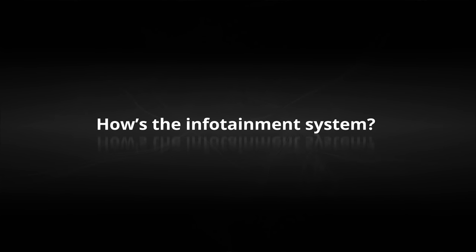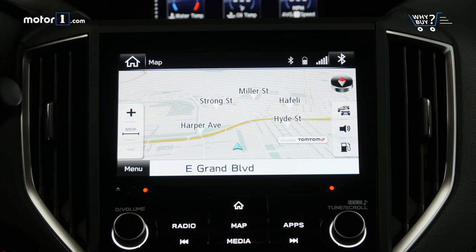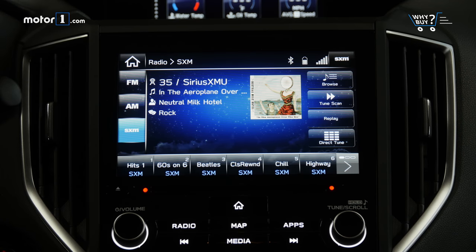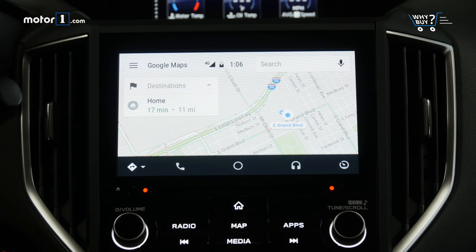How's the infotainment system? This is the Subaru Starlink system with navigation and an 8-inch touchscreen. I like the combination of on-screen controls and discrete physical buttons below in a layout that's easy to read at a glance. I also like the inclusion of Android Auto and Apple CarPlay, as always.